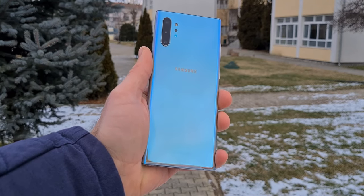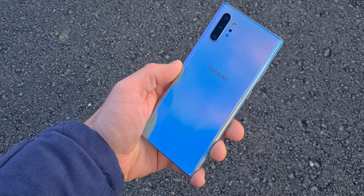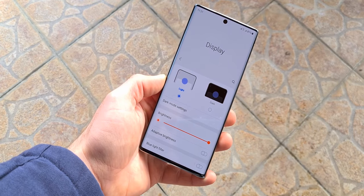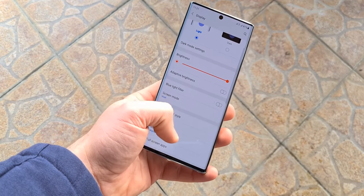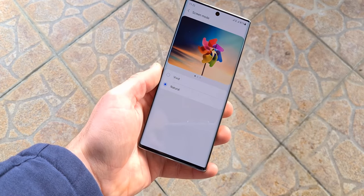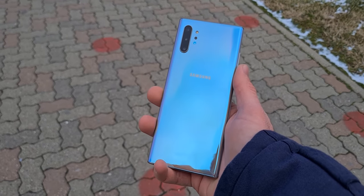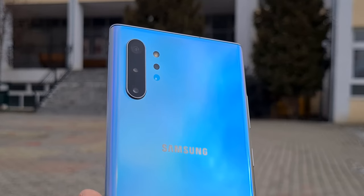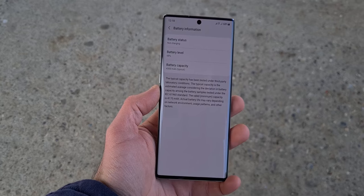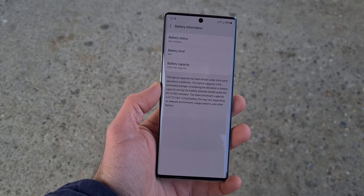In 2021, the Note 10 Plus is still one of the best devices Samsung has ever made. It has a gorgeous design that looks and feels amazing even two years later. The display is also incredible even today — it has a 6.8-inch Dynamic AMOLED display with a Quad HD resolution. The only thing missing is a higher refresh rate. It isn't as fast as 2021 flagships, but the Note 10 Plus still performs very well. The cameras on this device are also very good, with zoom being its only weak point. It also has a 4,300mAh battery that can get you easily through a day on a single charge.